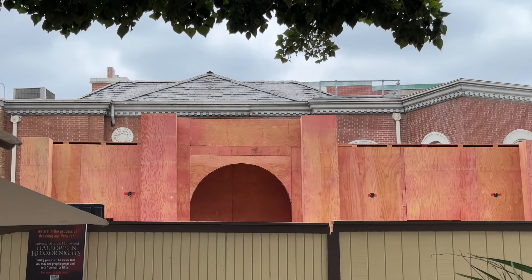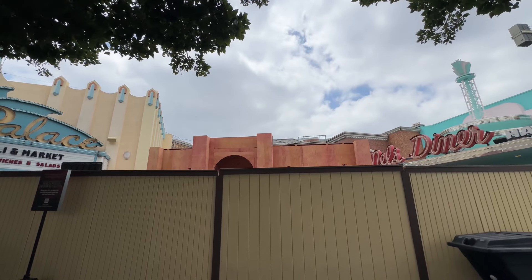Go ahead and comment down below what other building you think this could be if it's not a cemetery setting. At this point it could still be anything — we're still a little early in the build process. Maybe sometime late this month or into July when they start putting more texture and details on it we'll get a better idea. Remember this one hasn't been announced just yet.